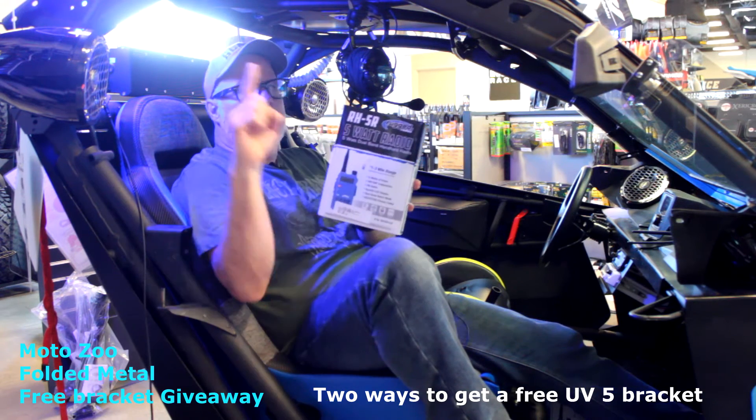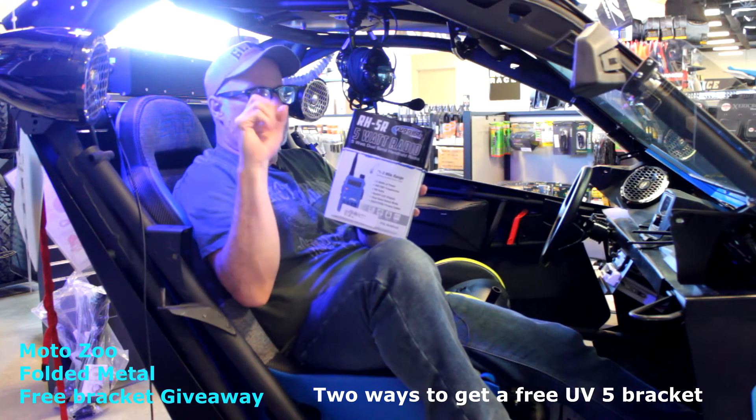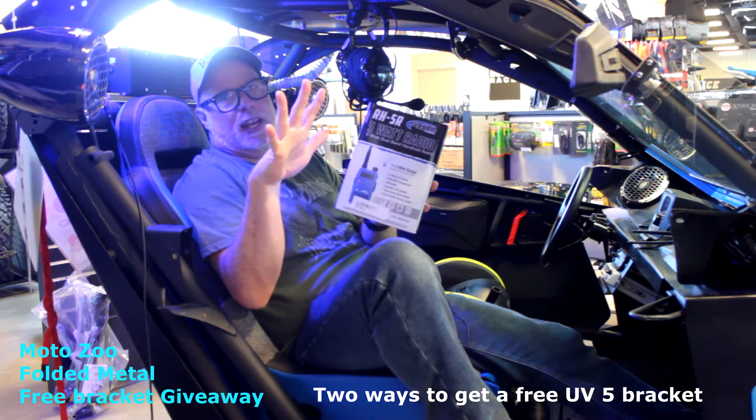It's only the first person at the first of every month — we'll reset it every single month. So anybody can get one of these brackets.